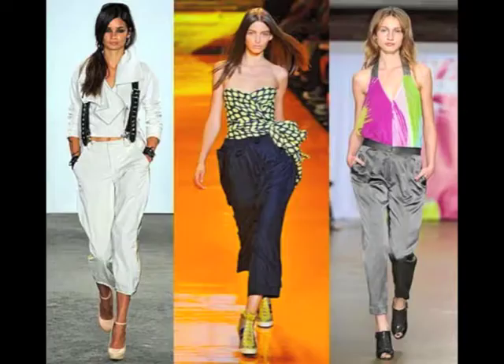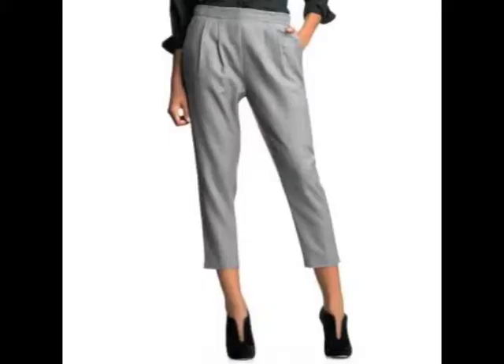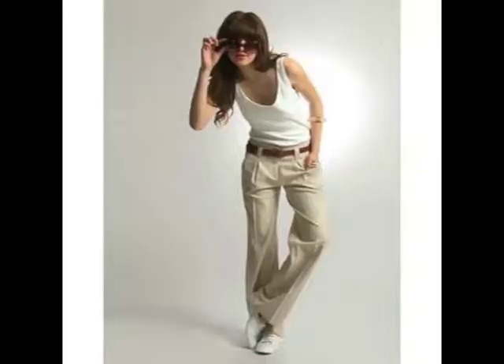Hey guys, it's Vera Sweeney from Getting Gorgeous and today we are talking about slouchy trousers. I'm so thankful that we have moved away from the harem pants that Gwen Stefani always rocked — way too dramatic for me. The slouchy trouser is kind of like a mainstream version and it's very doable for the everyday mom.